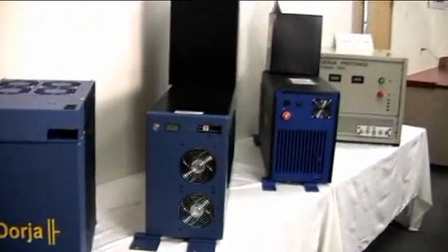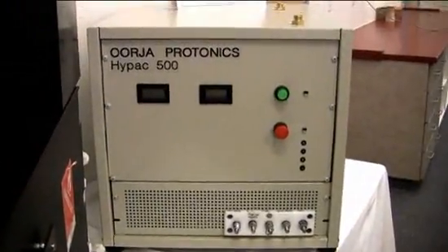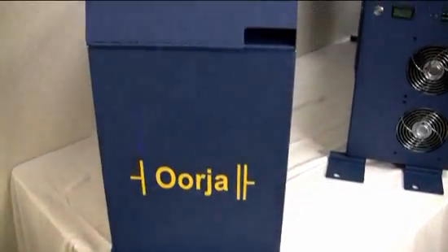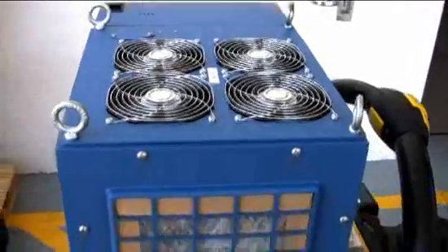Fuel cells, like the ones from Orja, generate electricity through chemical reactions. Basically, molecules flow through a membrane, and the membrane breaks them up into electrons, water, and carbon dioxide. The freed electrons are siphoned off to charge a battery.